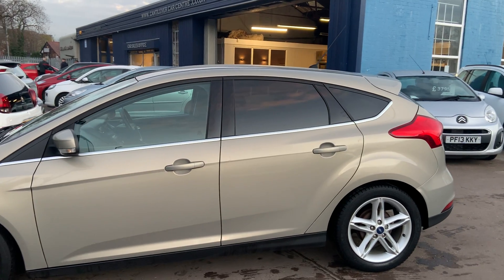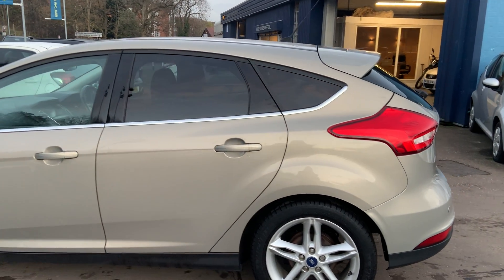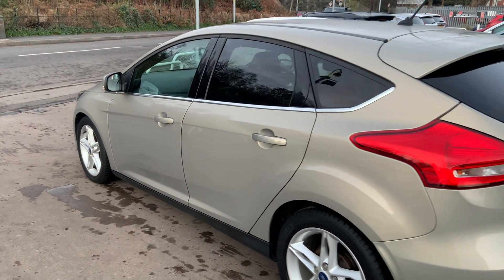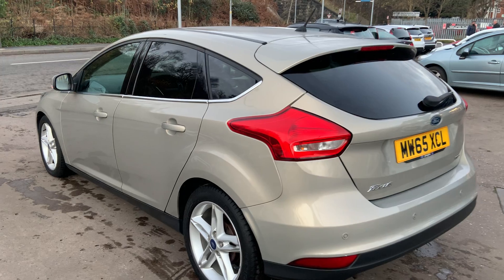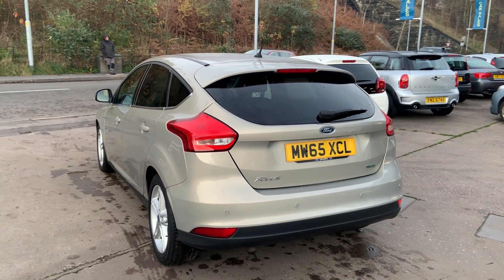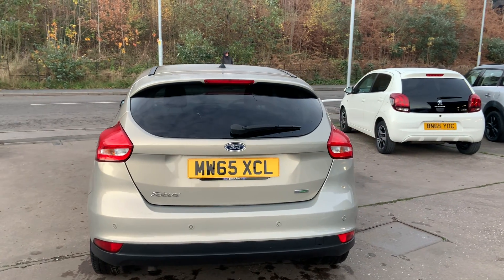This car has a 1.0L EcoBoost engine. It has sat navigation, alloy wheels, air conditioning, electric windows front and rear, electric mirrors, it's a 6-speed, has cruise control, rear parking sensors, multifunction steering wheel, and keyless start.